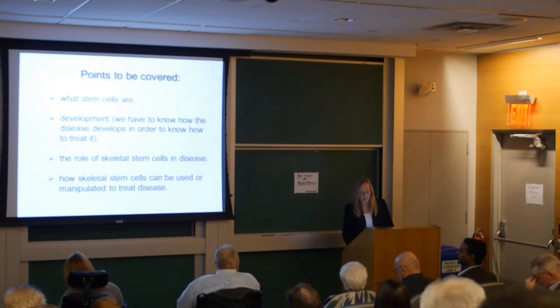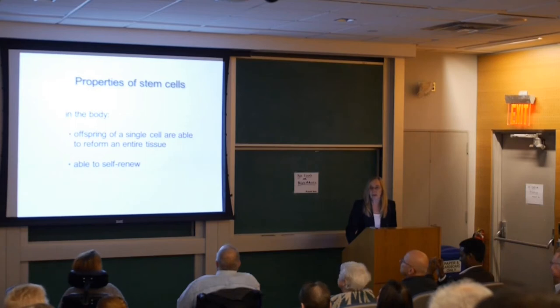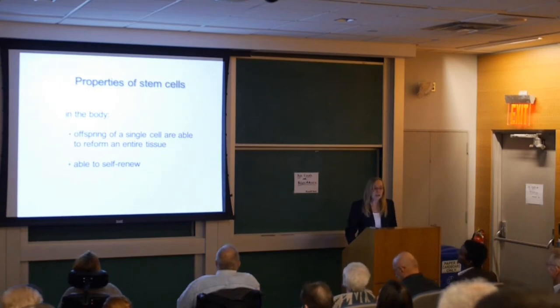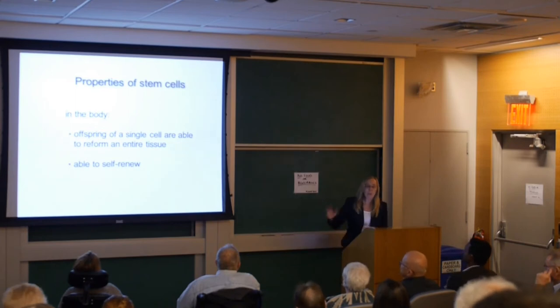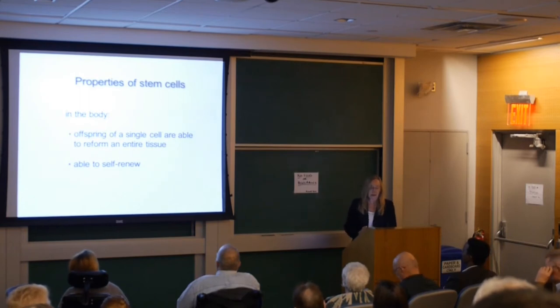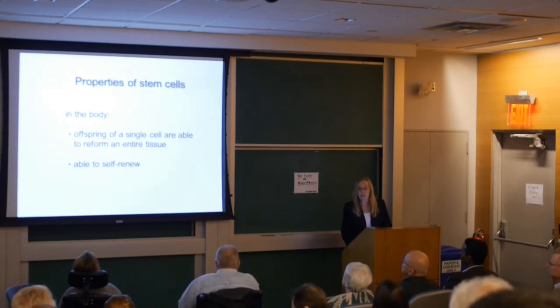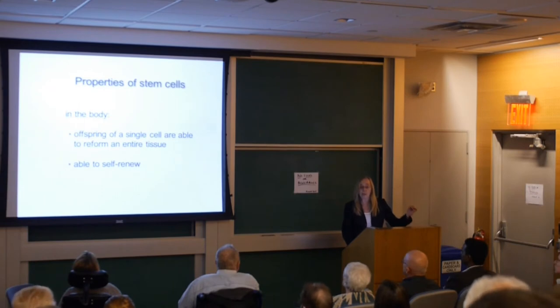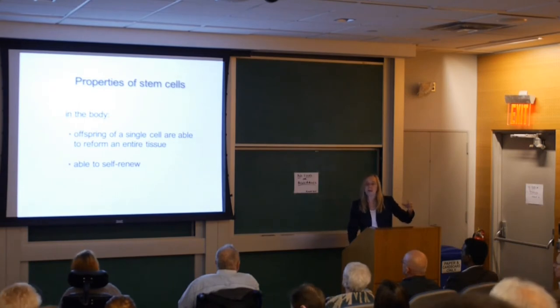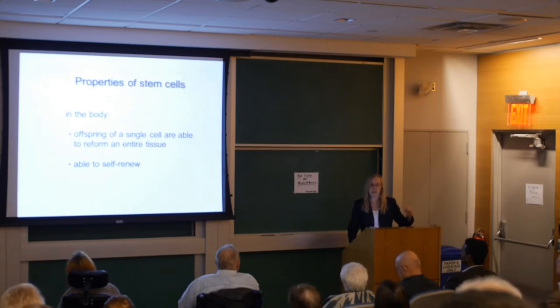If you were to get 10 cell biologists in the same room and ask them for a definition of a stem cell, you'd get 30 different definitions, because we try to bend the definition to fit our own particular tissue of interest. But I think everybody would agree that the two defining features are: first, that a single cell — the progeny of a single cell — is able to divide and form cells of a tissue, meaning they can differentiate and make a functional tissue. And second, that a stem cell has to be able to renew itself.